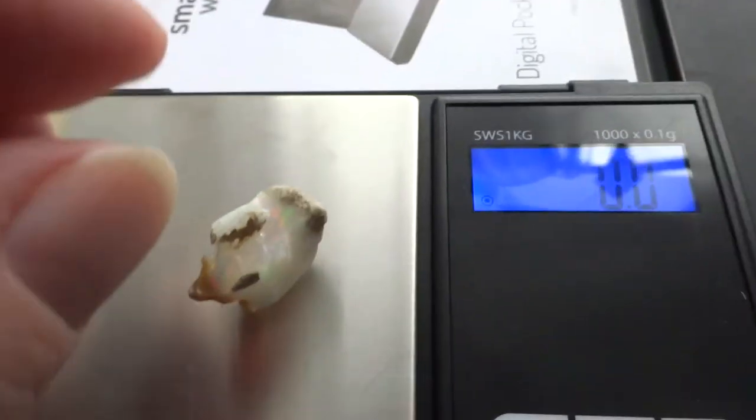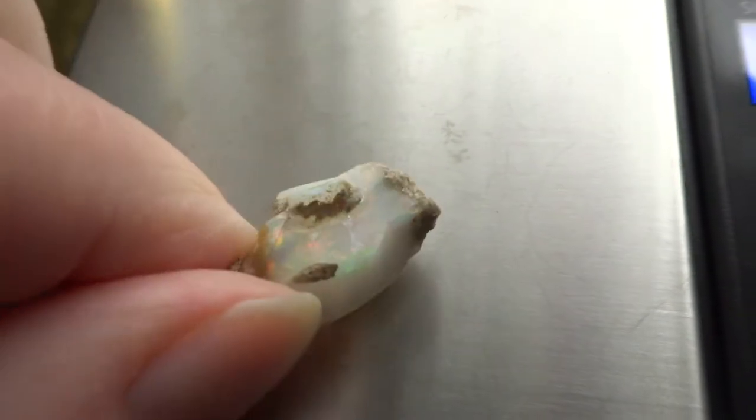Have another one here which is 2.3 grams. Let me see if I can show you this one — this one has nice fire too. There's not much matrix rock on these, just a little bit on the edges which can be ground off. These could be wire wrapped.